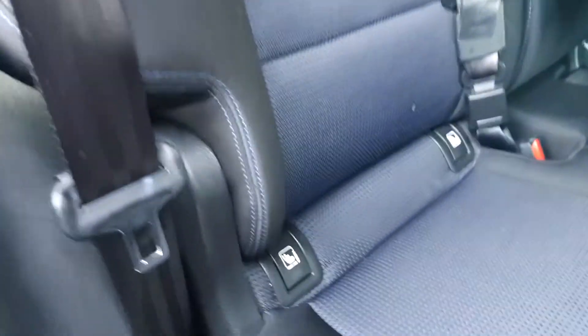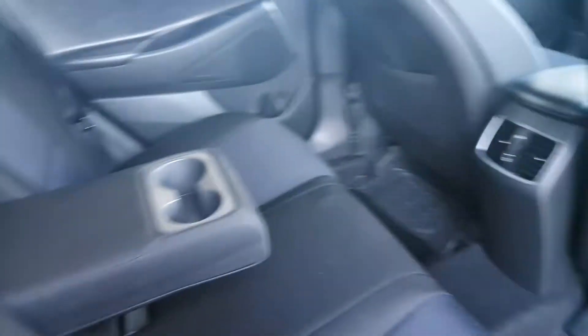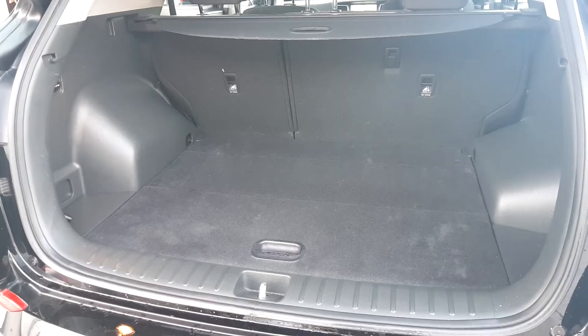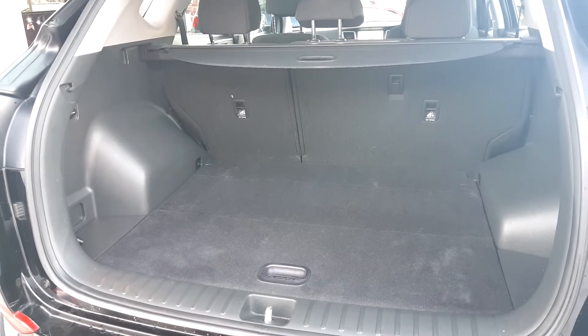There is a lot of space in the back with ISOFIX, plenty of legroom, and electric windows as well. The boot also comes with a spare tire.